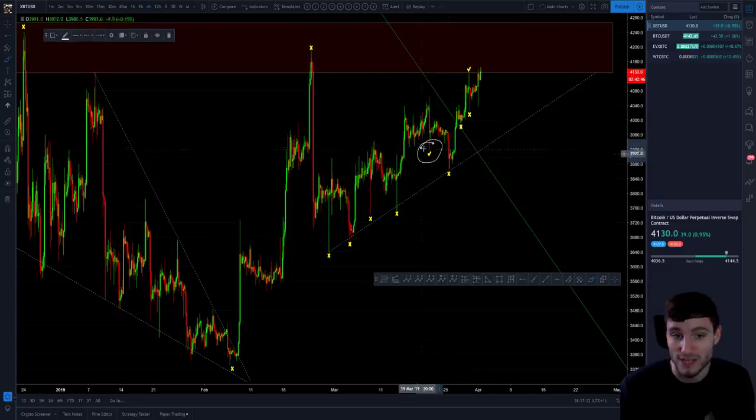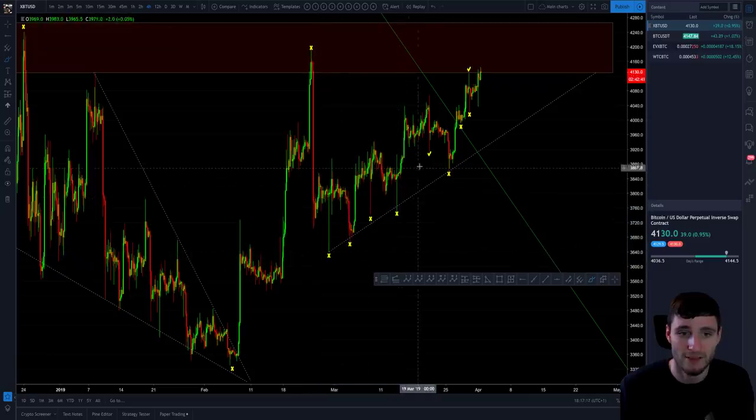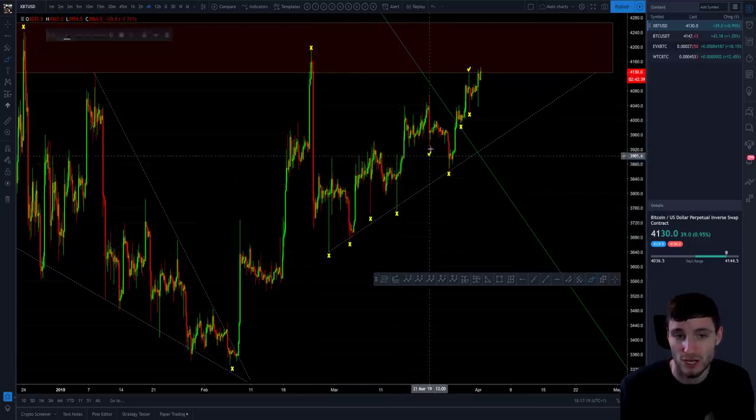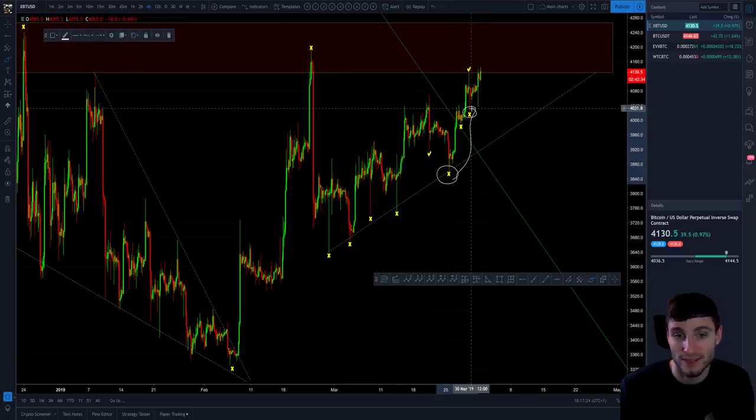The one higher low that was taken out was this one. We did take out the higher low, so anyone that had been buying in that area and had moved their stop loss up to this higher low would have been taken out. So we potentially only have really one or two higher lows in this chart.